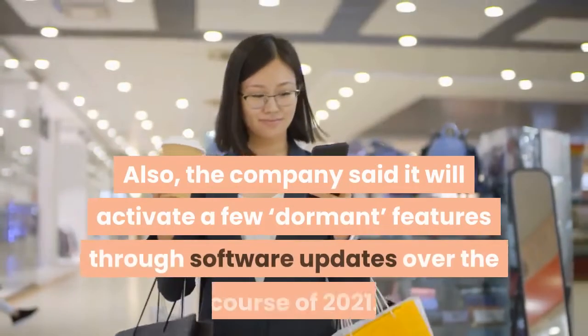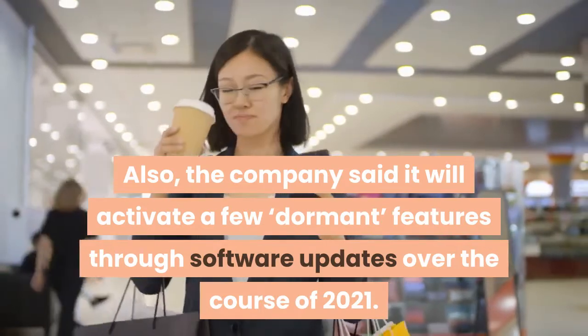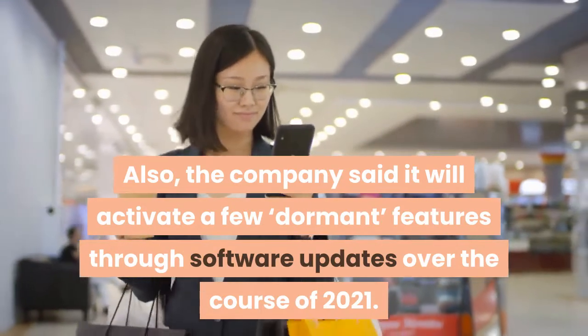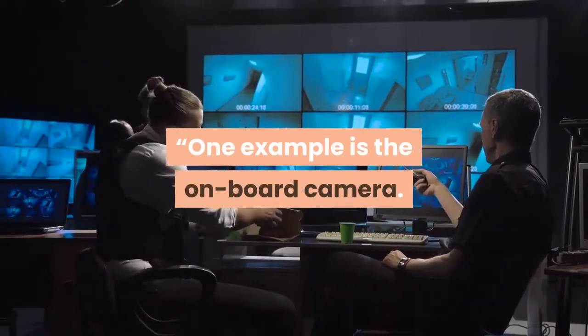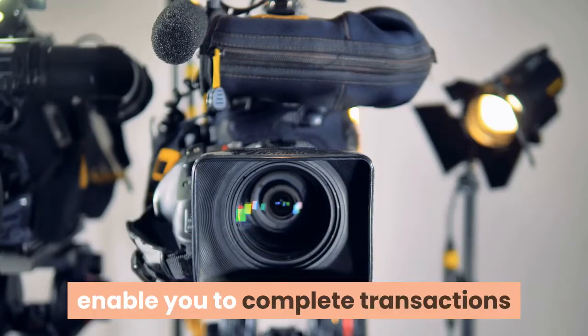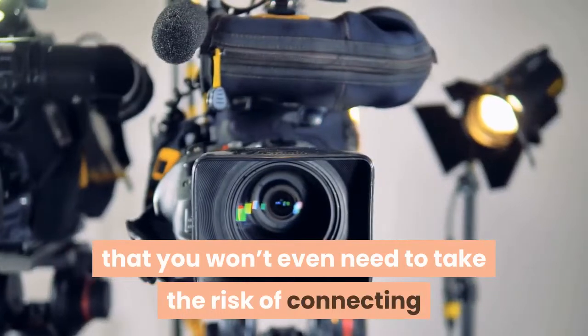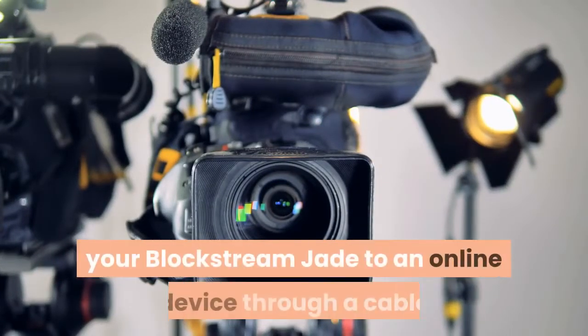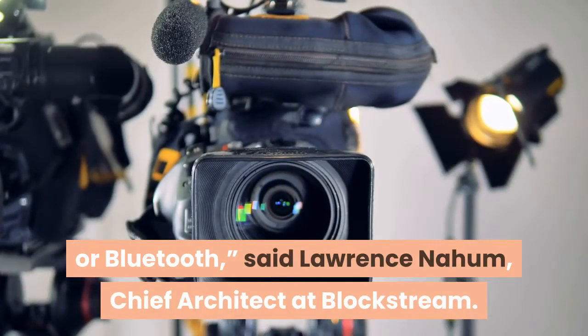The company said it will activate a few dormant features through software updates over the course of 2021. One example is the onboard camera. Once activated, the camera combined with the full-color screen will enable you to complete transactions entirely through QR codes, ensuring that you won't even need to take the risk of connecting your Blockstream Jade to an online device through a cable or Bluetooth, said Lawrence Nahum, chief architect at Blockstream.